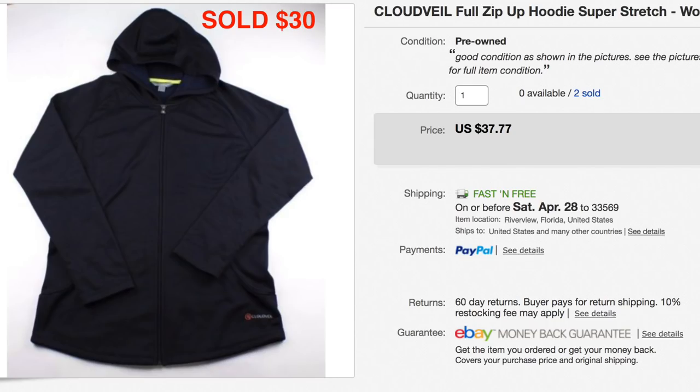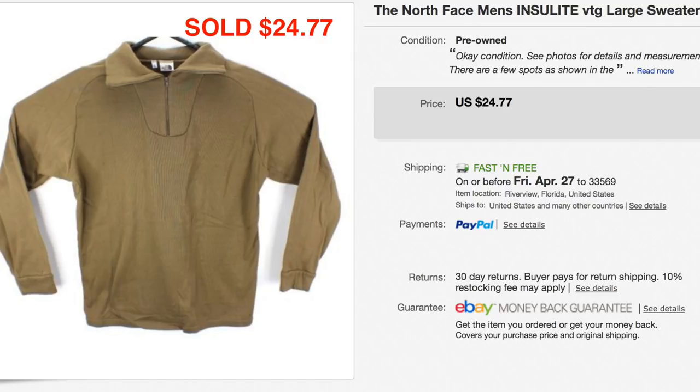This Cloud Veil full zip hoodie sold for $30. Funny story — we got it from a thrift store and thought it was a men's item, listed it as men's, and the customer returned it because it was the wrong size. But we got it back and it still sold for $30. It happens — we're not perfect. Next up, a vintage The North Face polo sold for $24.77 — straight sale, no best offer. It wasn't in great condition but we still got $25 for it.